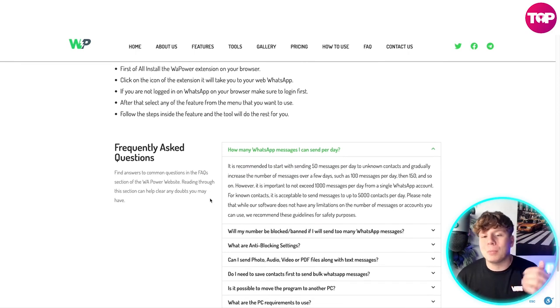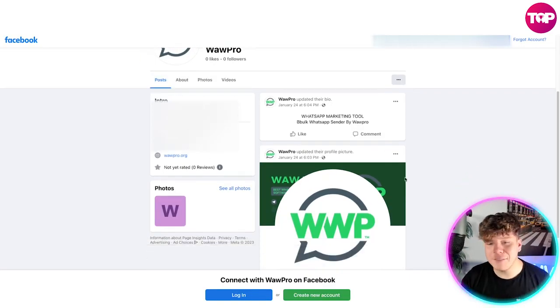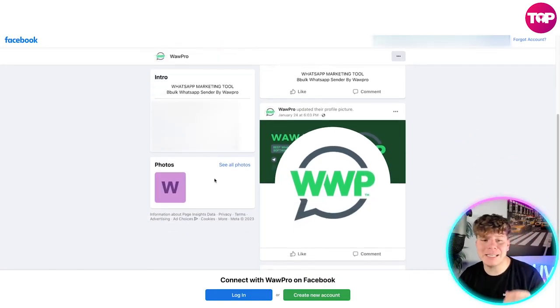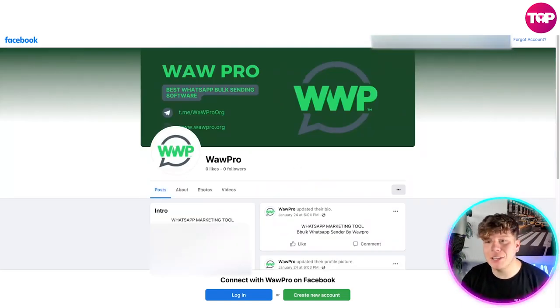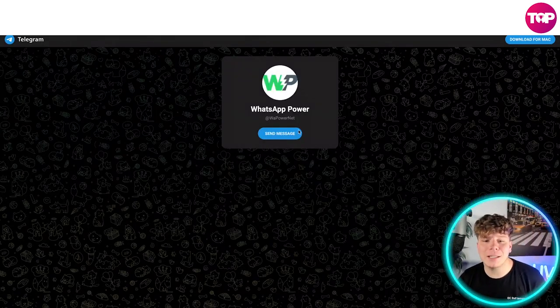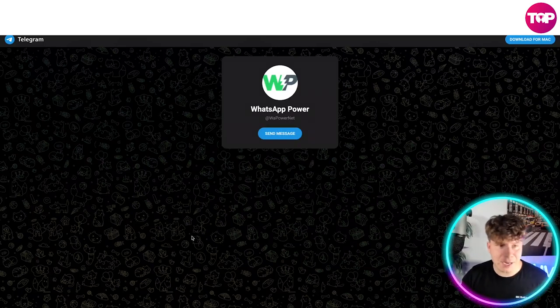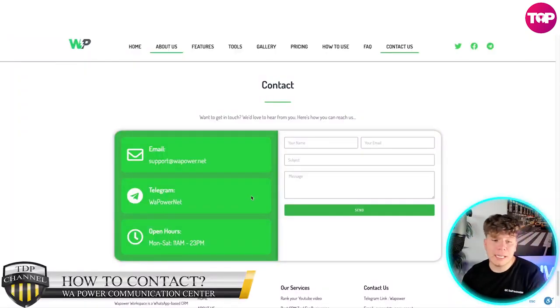If you have any questions, look at the FAQs or leave them in the comments down below. Let's also have a look at their Facebook — click on that, and this is their Facebook. Really nice and simple; they do a lot of posts for you to interact with. Now let's have a look at their Telegram — click that Telegram link and it'll take you straight to their Telegram where you can send messages and speak to them.